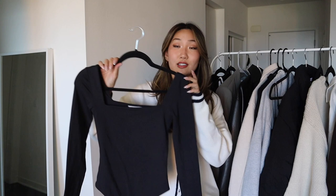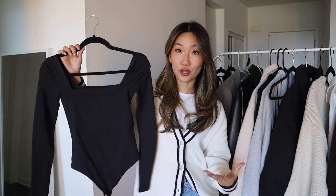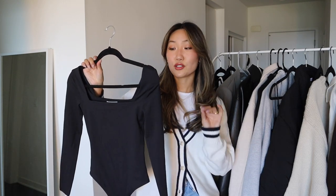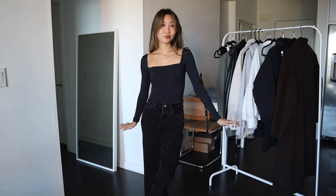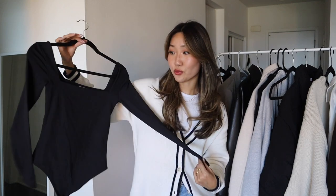Next I want to talk about bodysuits — I've been wearing them a lot especially this past year. They look so seamless tucked under pants or jeans. This is the contour bodysuit; I love the square neck — it looks so elevated and the material is so comfortable. It comes in a few different colors; I also have it in white but I reach for the black much more. For a casual dinner I'll just wear this with a good pair of jeans and I'm good to go.